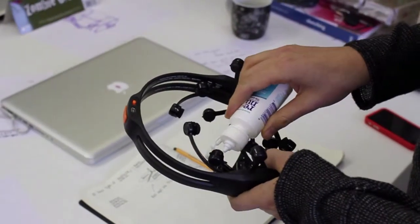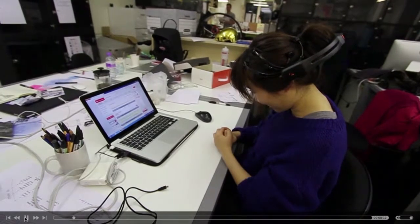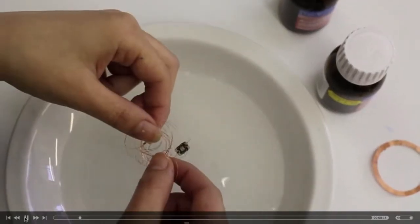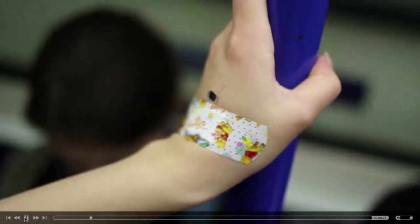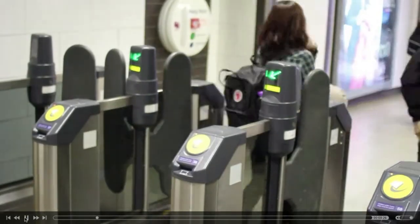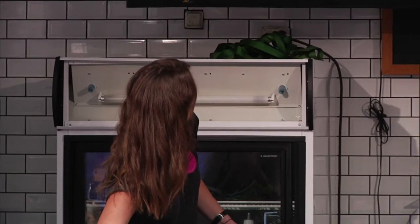Our design process started with one research question: how can we add value to the human body? We started by hacking existing wearable devices such as Emotiv headsets to do online bank transfers, or integrating the Oyster travel pass and RFID tag into the human body to travel around and see what experiences that gave us. We found that the value in the human body is in how we access and experience the world through our senses. So our next phase of experimentation looked at isolating the individual senses and building them back up using a combination of form and technology.